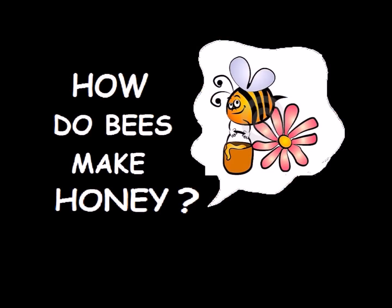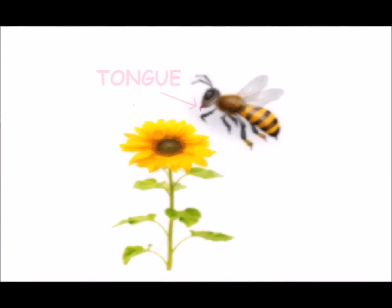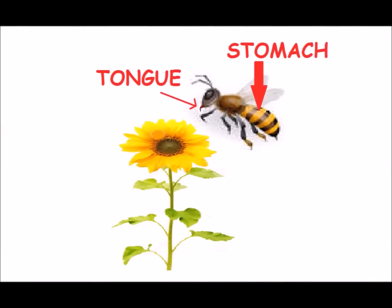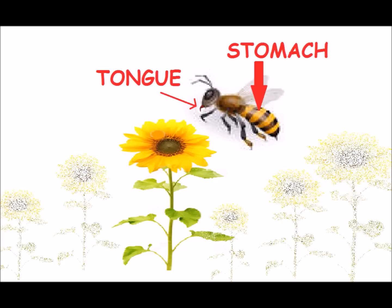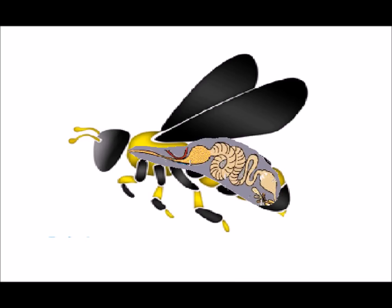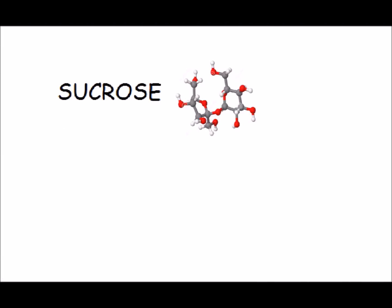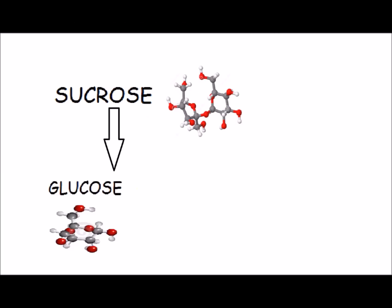First, worker bees fly out from the hive in search of nectar-rich flowers. They use their long, tube-like tongues to suck the nectar out of the flowers and store it in their special stomachs called the honey stomach. Within the honey stomach, enzymes break down the complex sugars of the nectar into simpler sugars — glucose and fructose.